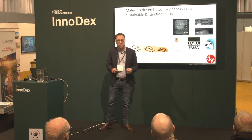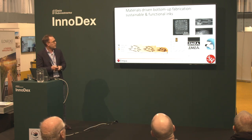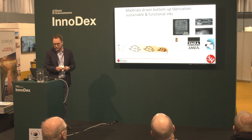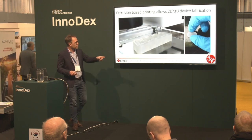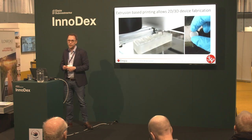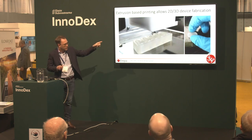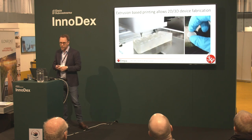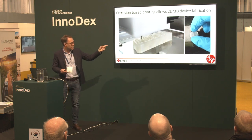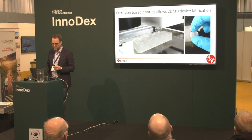We can also go into the three-dimensional space, building more complex geometries layer by layer. We often use an extrusion-based process where our gel-based inks are pressed through nozzles to form intricate objects and shapes. Depending on how we structure them, we can also tune the physical and mechanical properties of those objects.